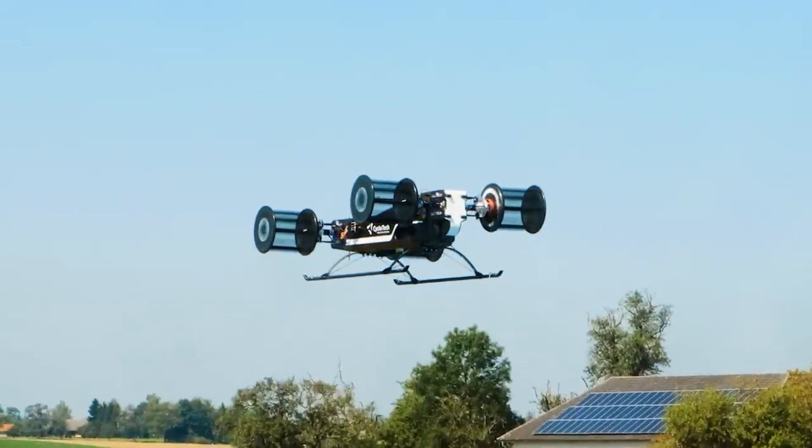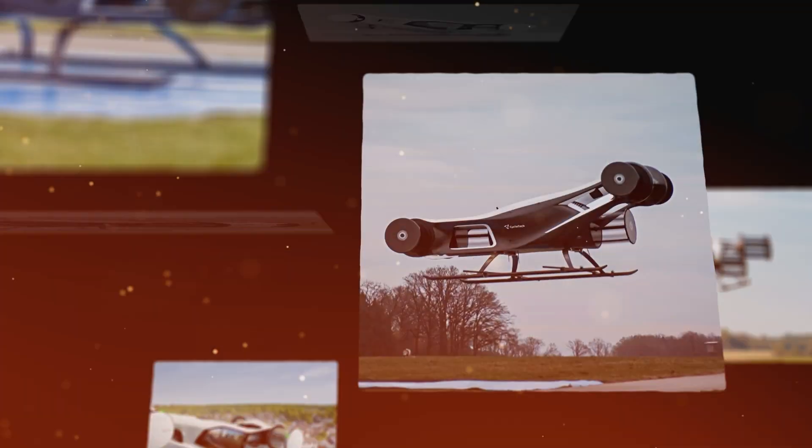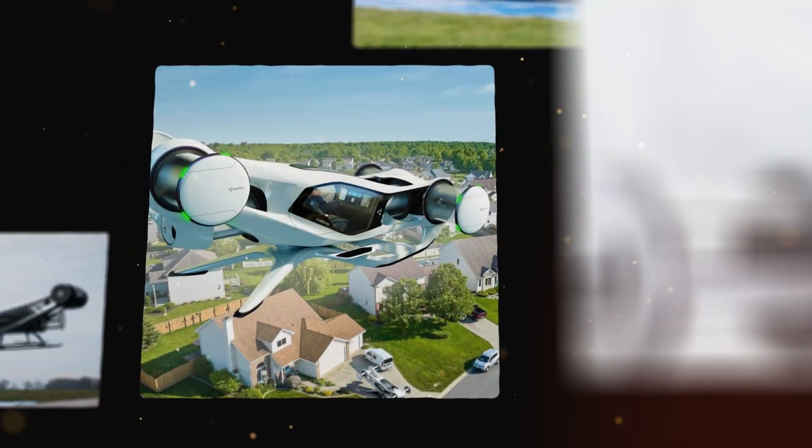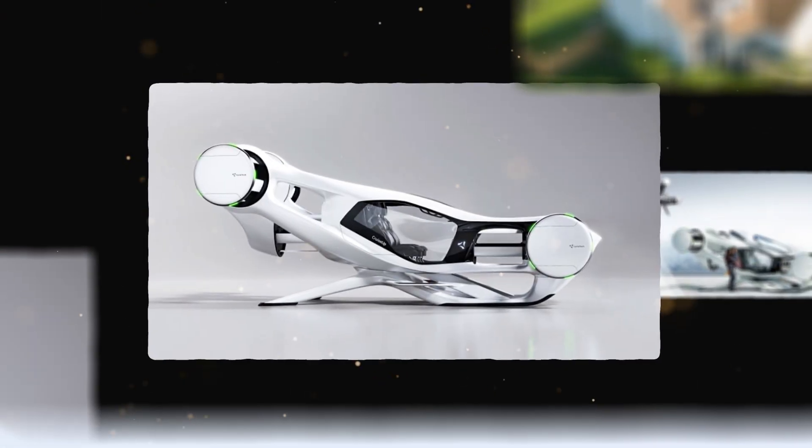They let a ship slide sideways, rotate in place, or hold position in strong wind. Their story is full of bold experiments, forgotten ideas, modern breakthroughs, and new dreams that are finally becoming real today.